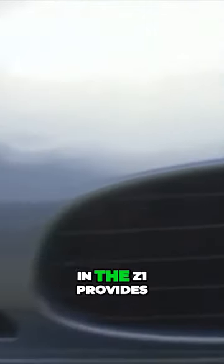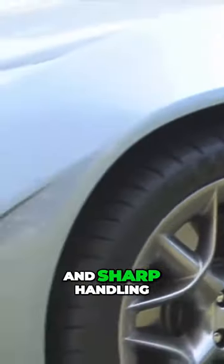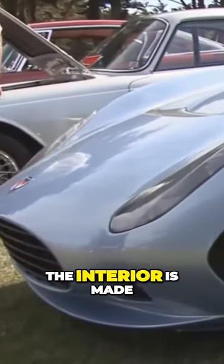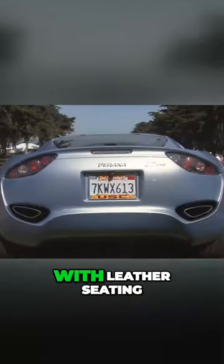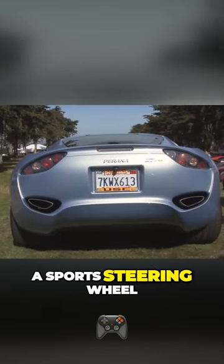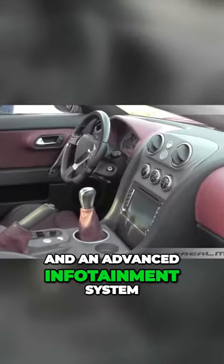The V8 engine in the Z1 provides impressive performance with quick acceleration and sharp handling. The interior is made of premium materials and has a minimalist design with leather seating, a sports steering wheel, and an advanced infotainment system.